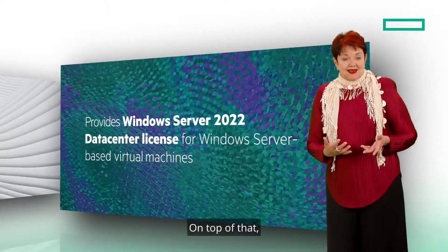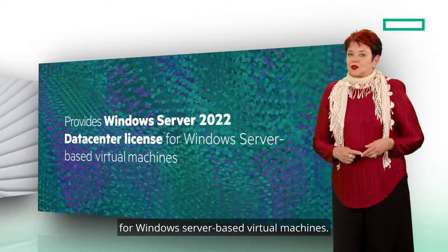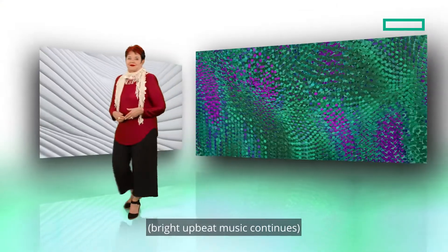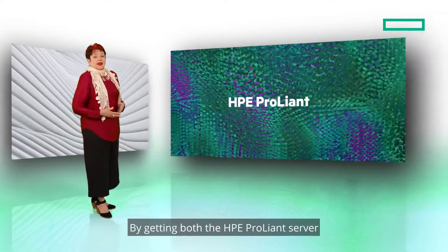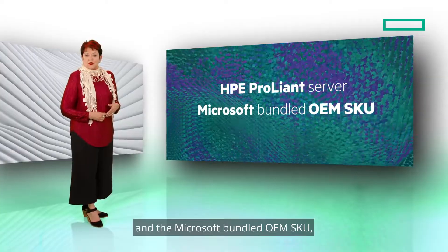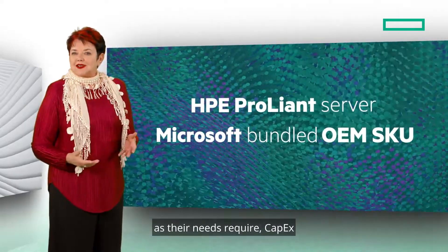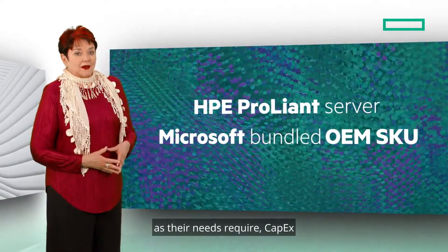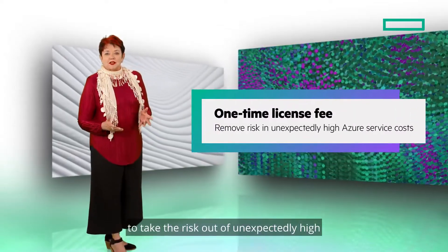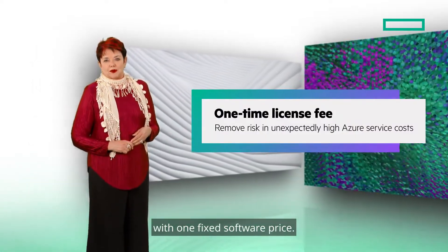On top of that, it also provides a Windows Server 2022 Datacenter license for Windows Server-based virtual machines. By getting both the HPE ProLiant server and the Microsoft bundled OEM SKU, your customers will have the ability to consume the complete hardware and software package as their needs require — CapEx or as a service. This is a smart way to take the risk out of unexpectedly high and increasing Azure service costs with one fixed software price.